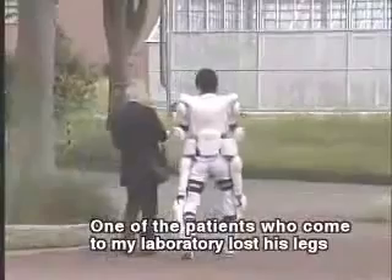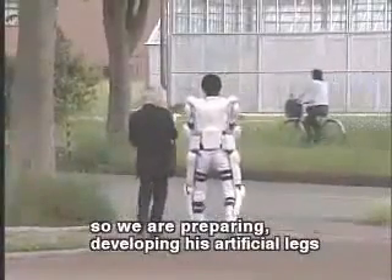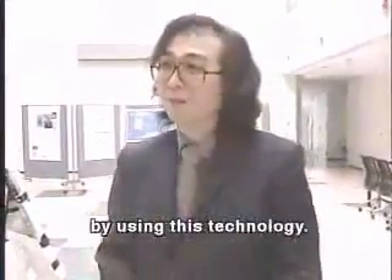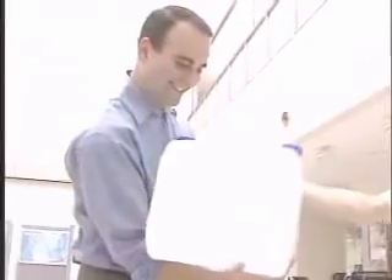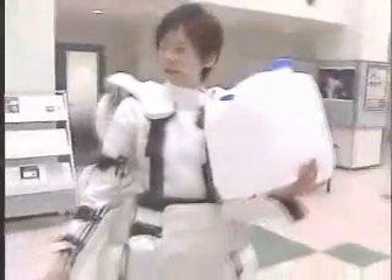One of the patients who comes to my laboratory has lost the use of his legs, so now we are preparing — we are developing artificial legs for him using these technologies. Developers expect that when the suit becomes commercially available, which they hope will be within the next few years, it will likely cost somewhere around twenty thousand dollars. Adam Balkin, NY1.